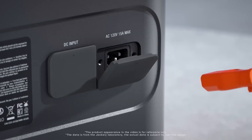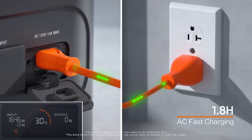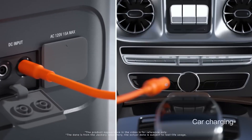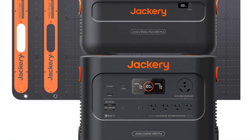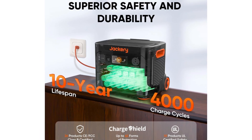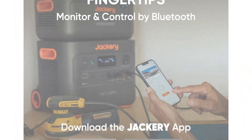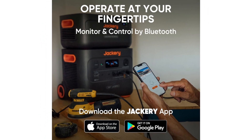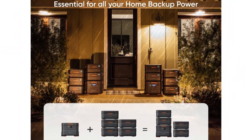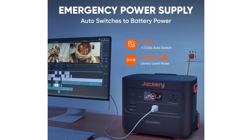The kit also includes two high-efficiency solar panels, each capable of generating 200 watts of power. These solar panels are designed to be lightweight and portable, making them easy to transport and set up. With the ability to harness solar energy, the Jackery Solar Generator 4000 KIT ensures that you can recharge your power station even in remote locations, reducing dependence on traditional power sources. Durability is another strong suit of this kit — the components are built to withstand the rigors of outdoor use, with weather-resistant features that protect against the elements. Additionally, the user-friendly design includes an LCD screen that displays real-time data on battery capacity, input and output wattage, and charging status.